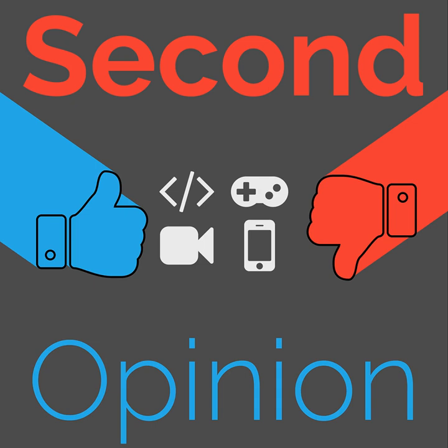Welcome to Second Opinion, the reviews show here on The Nexus. I am your host today, Ryan Rampersad, and I will be talking to you all about the Samsung Galaxy S20 Ultra. Find the show notes for this episode at thenexus.tv/so86.